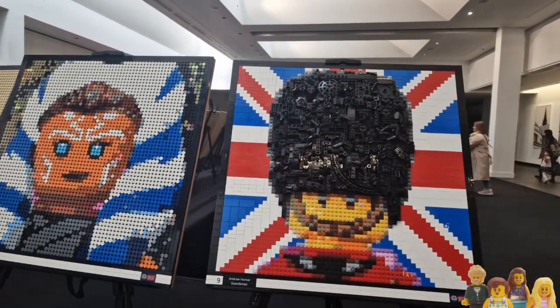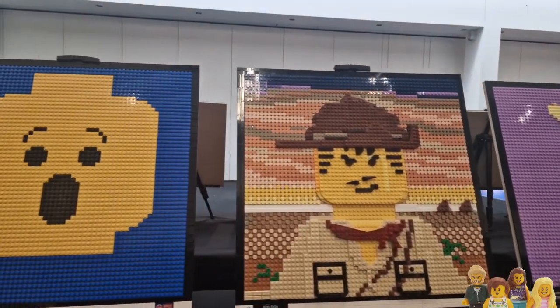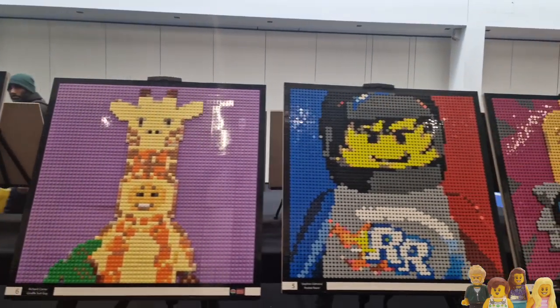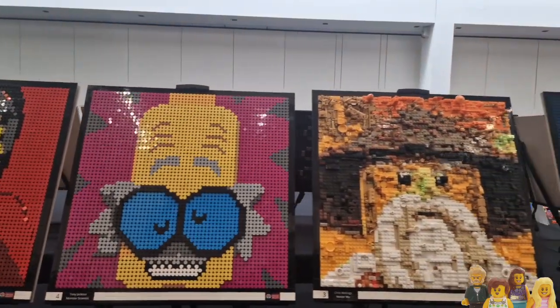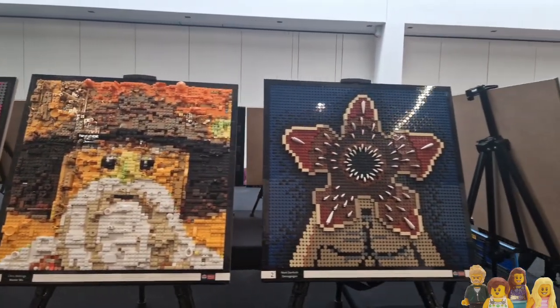The guardsman, a bit of a frightened minifig there - is that Johnny Thunder? Yeah, Johnny Thunder. And the giraffe lady. Not sure what that one is, but then you've got the scientist, and that's Master Wu - and of course the Demogorgon from Stranger Things.